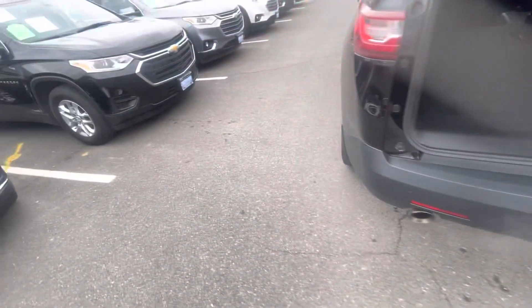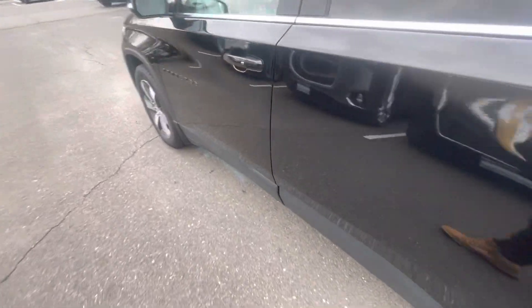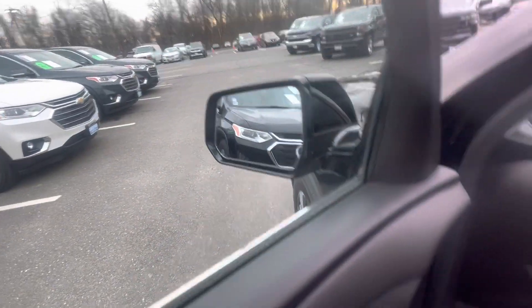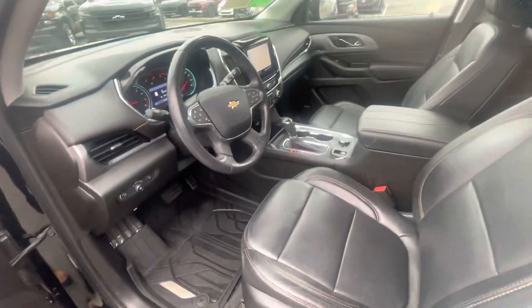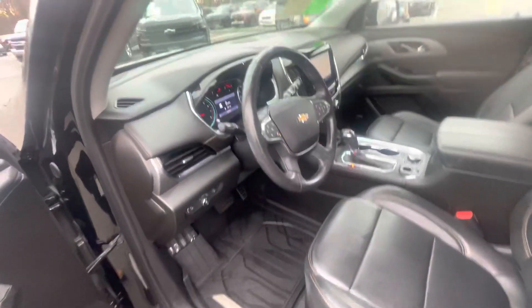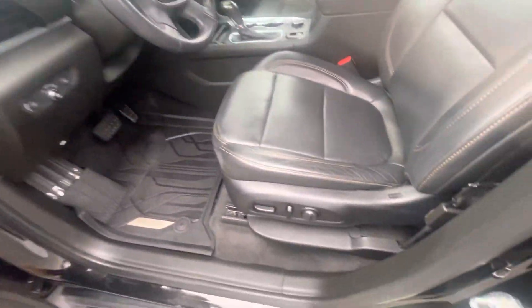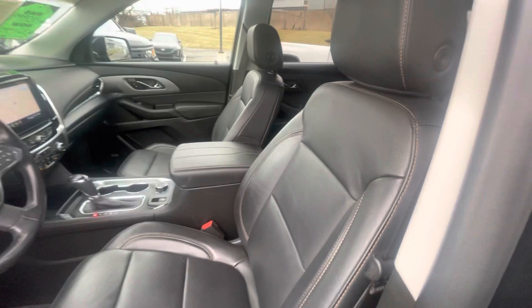Let me show you the best part of the car — the driver's seat. This does have all the current safety features, Tom: blind zone indicators in the mirrors, forward collision, and lane departure. This one even has remote start with heated seats, a heated steering wheel, and a leather-wrapped steering wheel. Take a look at the driver's seat.